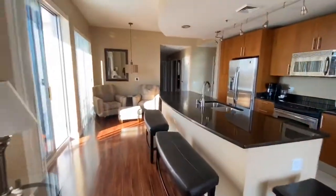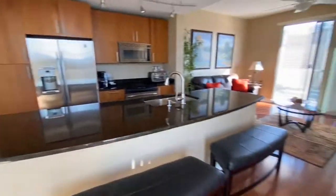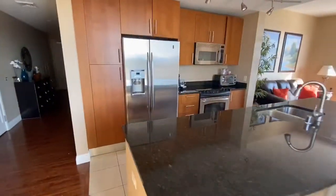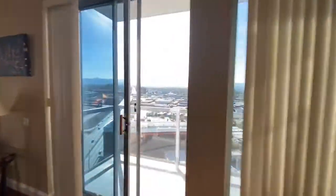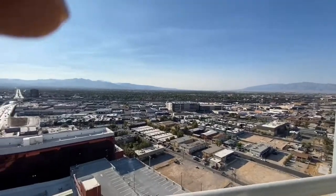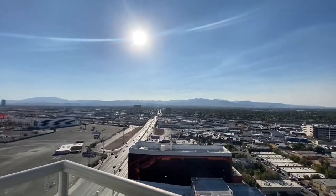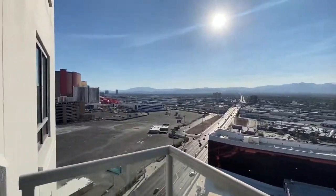So for just $20,000 more, you can have a fully furnished home with a very nice kitchen area and two baths and balconies. The same viewpoint in terms of direction, but you can see so much more by being up 10 more floors.